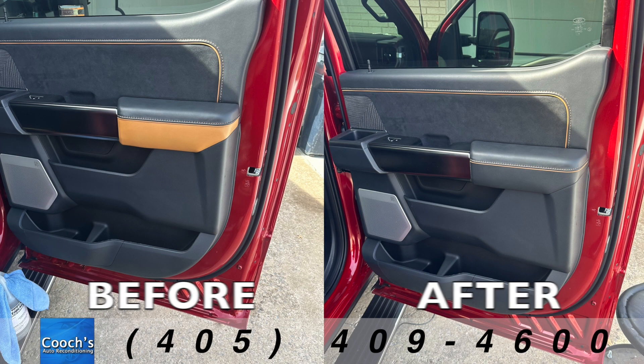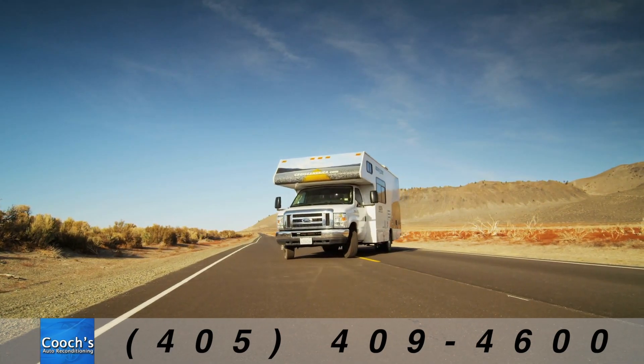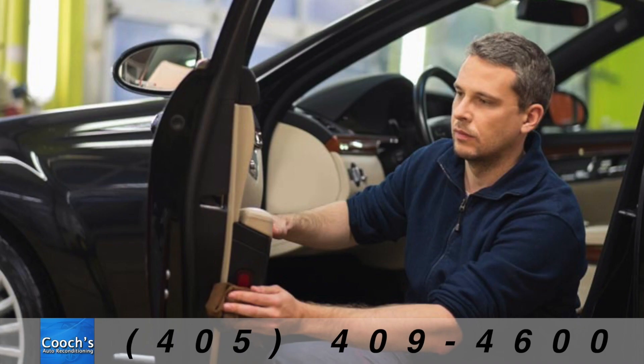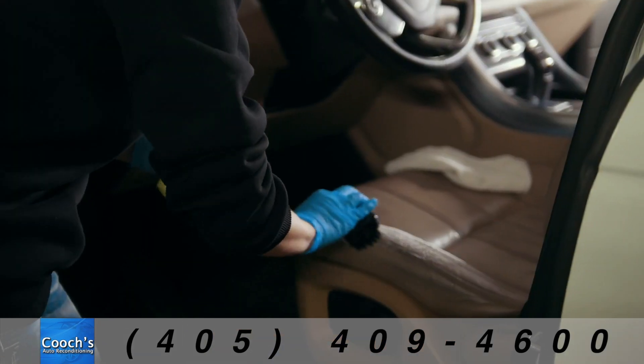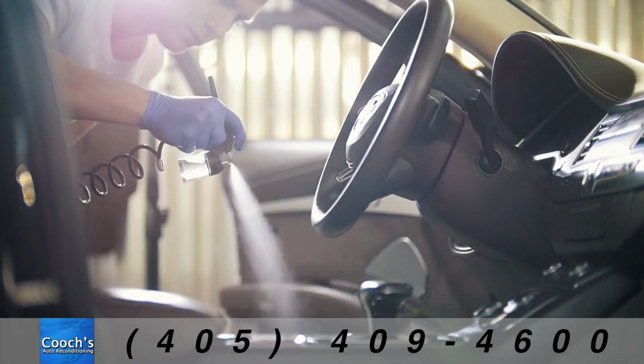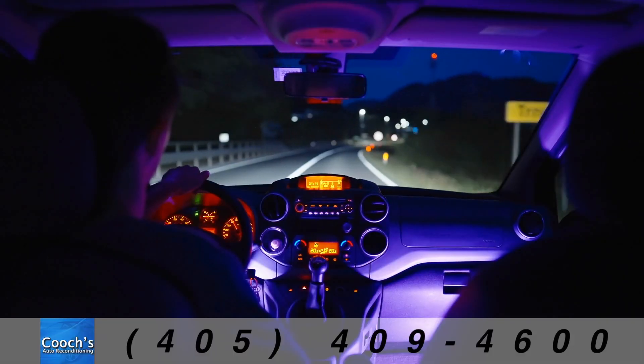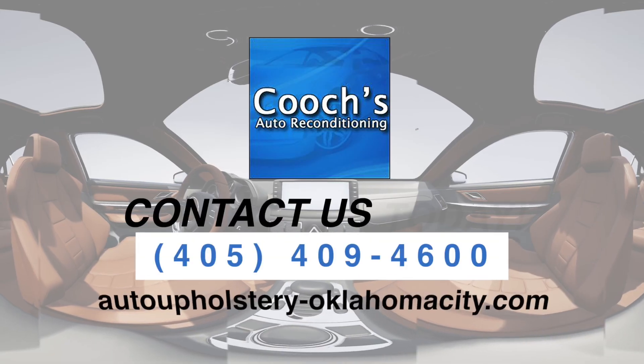But we don't just stop at cars. RVs? Absolutely. If it moves and has an interior, we can transform it. Our experts dive into every project with precision, passion, and commitment to make your vehicle look like it just rolled off the showroom floor. Especially for those cherished custom vehicles needing that touch of TLC.